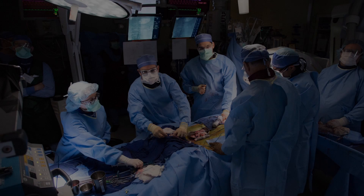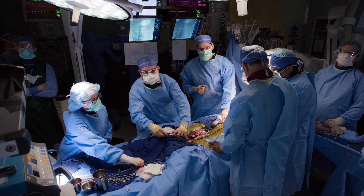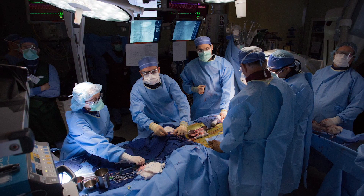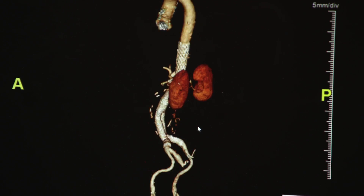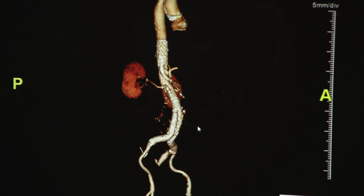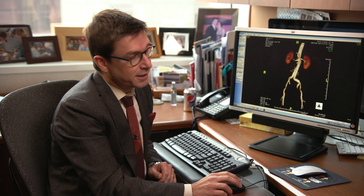We created a recipe, so to speak, of how to create a stent that is off the shelf, that would fit most of the patients. This is the picture now after the aneurysm was treated — and this is actually many pieces, but this is now one stent.